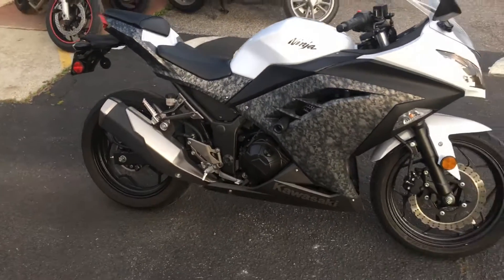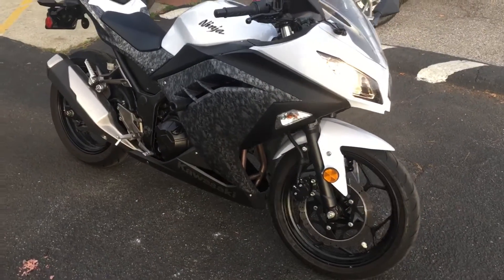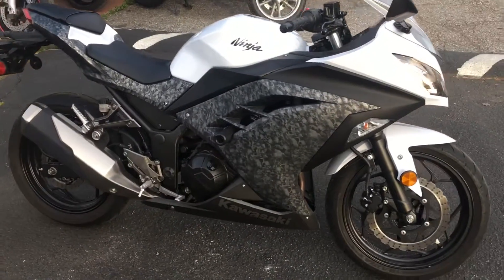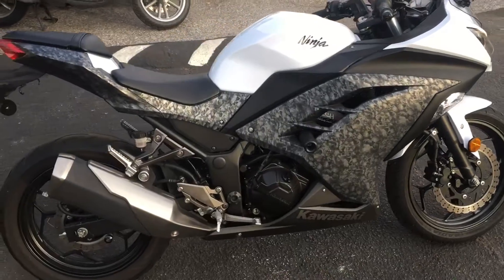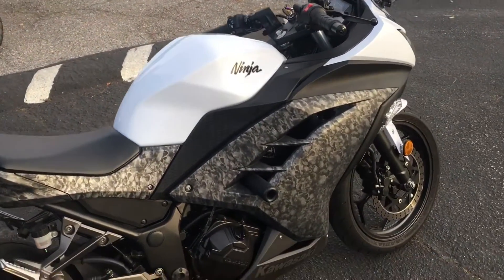This Ninja 300 is a great entry-level sport bike, offered at only $3,699 with finance options available. Stop on by Santa Clara Cycle and check it out — reach us at 408-730-0600.